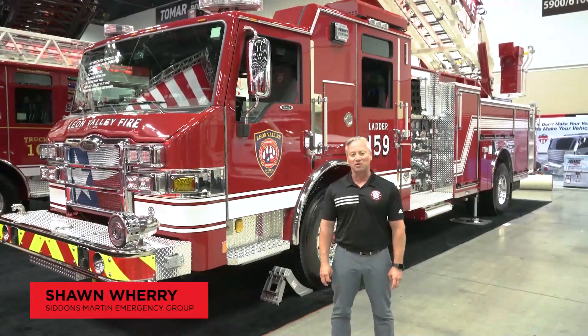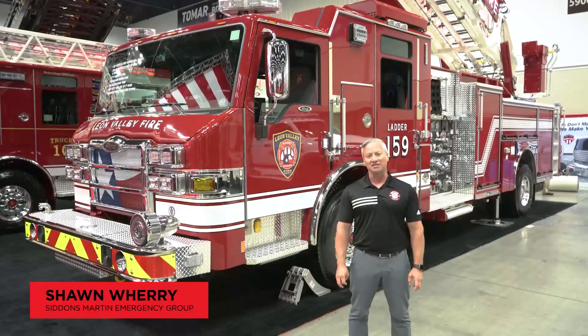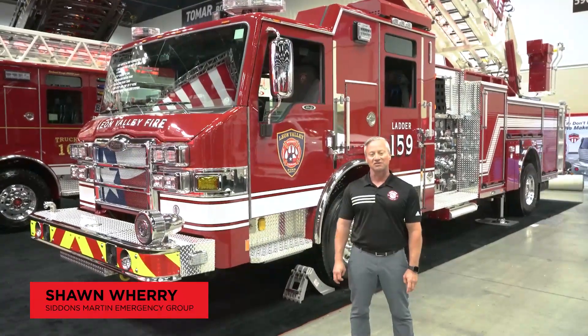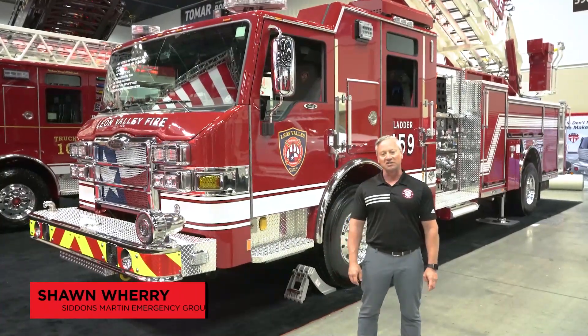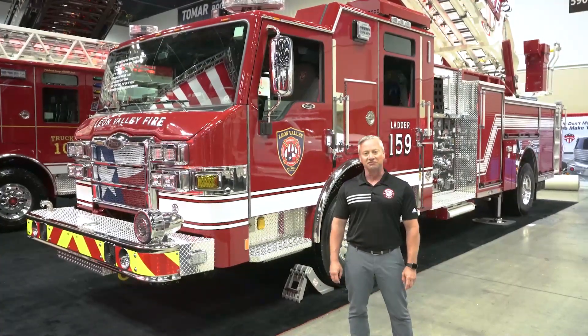Hi, I'm Sean Weary with Sitton's Martin Emergency Group. Today we're going to be taking a look at this Velocity 107 single axle Ascendant ladder that was sold recently to the city of Leon Valley by our sales representative, Ryan Crady.